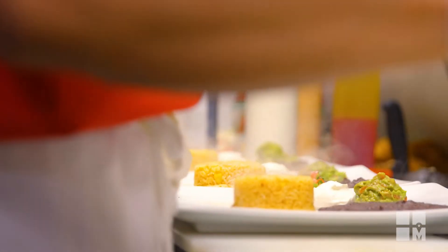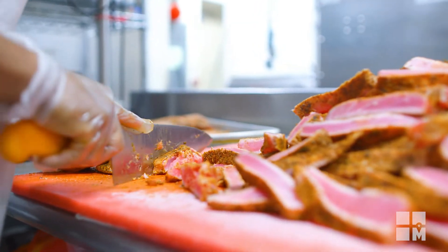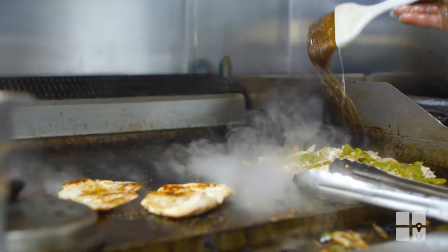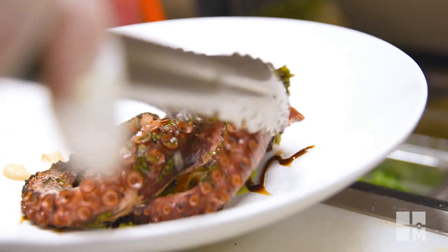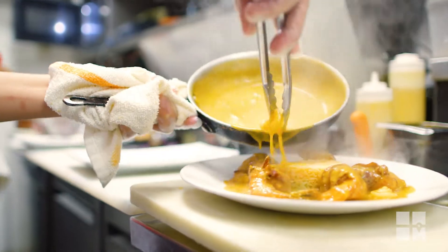What does authentic Mexican food mean to you? When you bring really the culture, the earthy kind of flavors — all my chefs are Mexican. They go to Mexico and they try new ideas, they bring new ideas. Because they have different expertise, different regions, and that's what is really helping us to keep the authenticity of the flavor. That's the key.